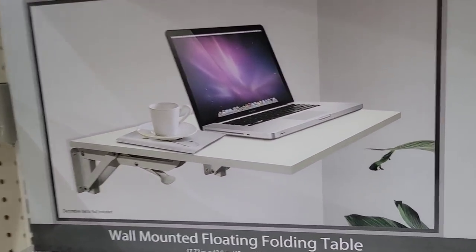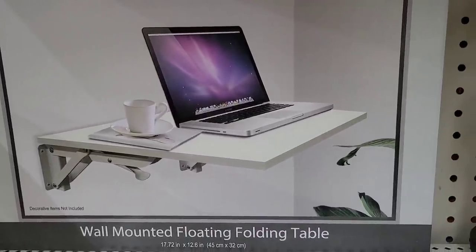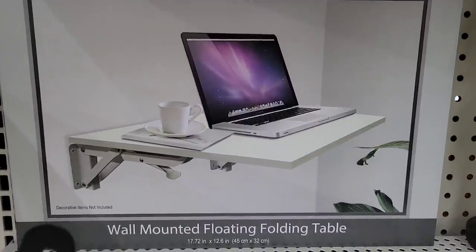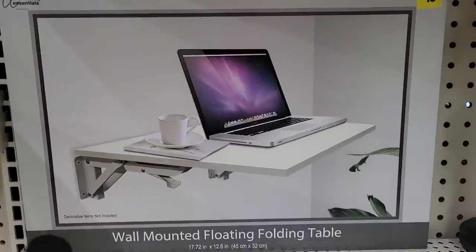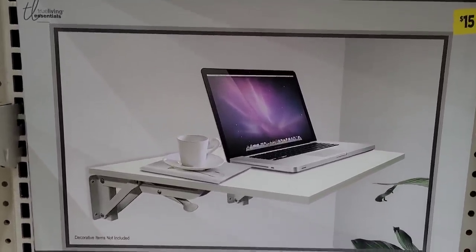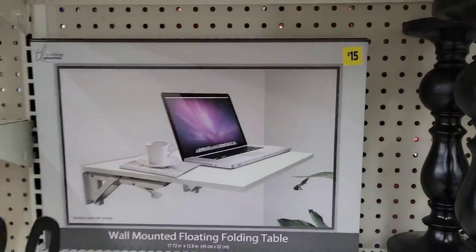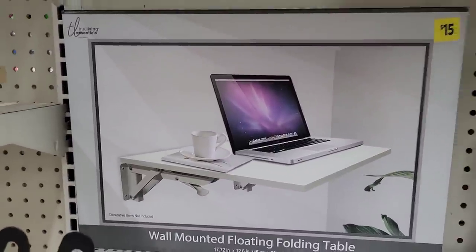They also have this wall-mounted floating folding table that is super cool. You can actually use it as a stand-up desk so you're not sitting down all the time. At my work, the owner bought us stand-up desks if we chose to have one — my desk goes up and down so I can stand, sit, or take a walk. They totally recommend moving around to keep your body moving and blood flowing.